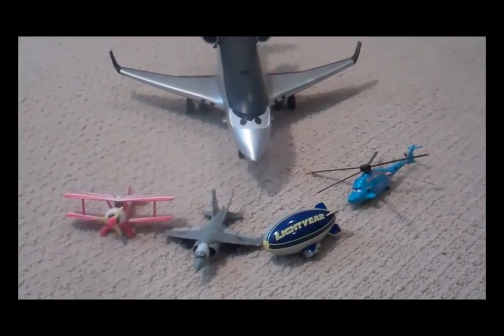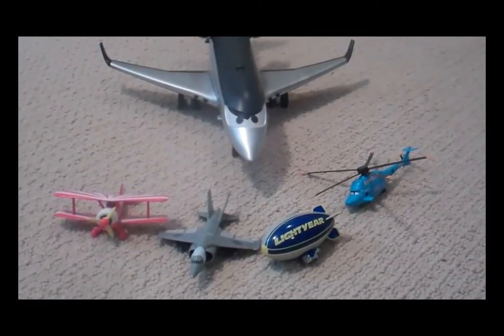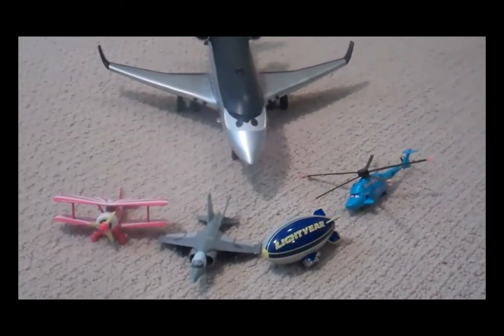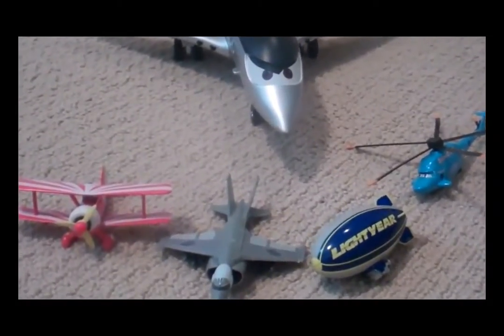Hello, I wanted to show you my airplane collection from the Disney Cars. I figured I'd show this as Planes is coming out next spring. I started collecting these once I found out about the new airplane movie because I knew my son probably would have to have these once the new movie came out. So why not start collecting now?